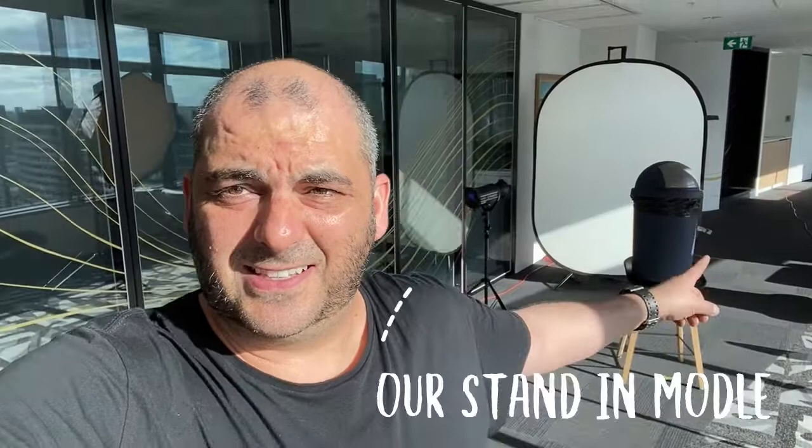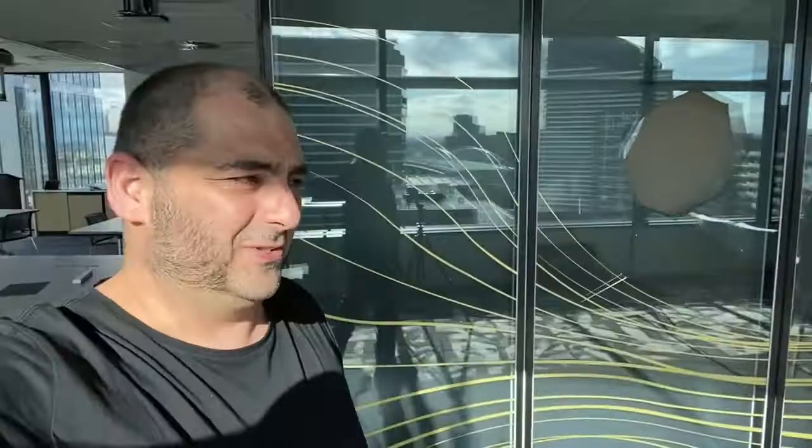Good afternoon. I am setting up to take some headshots for one of the board of directors of the Commonwealth Bank. This is a woman who's got very little time, so we need to be ready to go before she gets in here. We've got our lighting setup, and that's our stand-in before she gets here — a stool and a bin. It's a pretty straightforward setup.